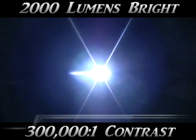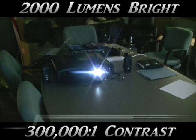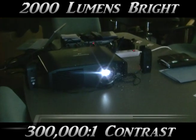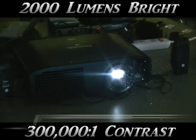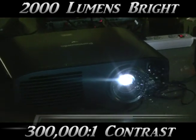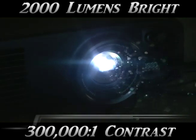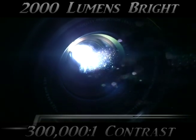The new PT-AE7000U comes with an even better picture. At 2,000 lumens, it is stunningly bright and now has an amazing 300,000 to 1 contrast ratio. That means you'll get great blacks for watching today's darker movies and an added feature for surviving in all those dark video games.